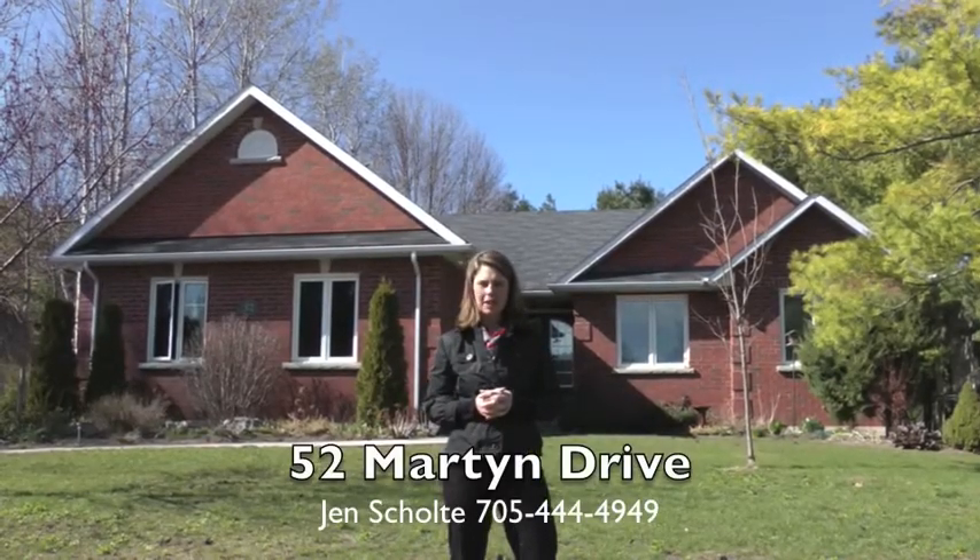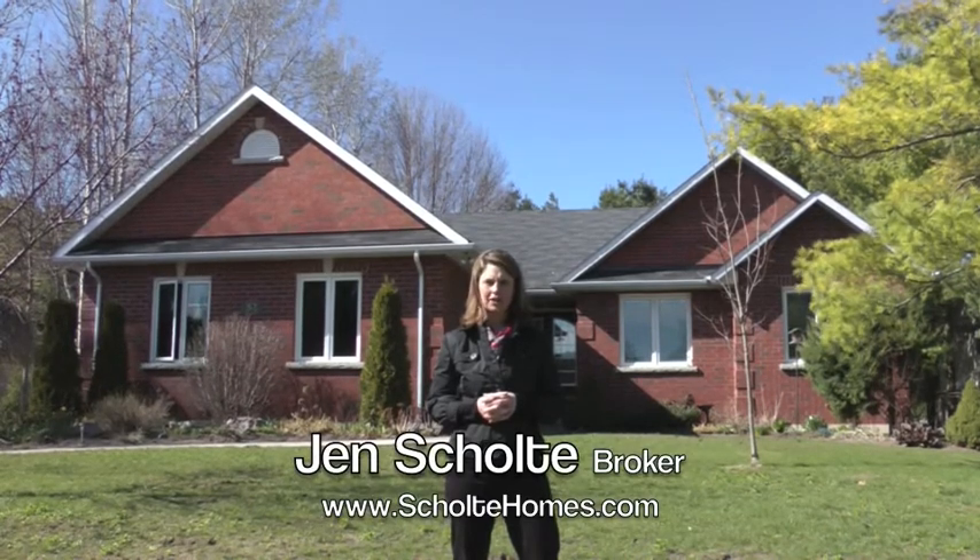Hi, I'm Jen Schulte, Broker with Chestnut Park. I wanted to introduce you to one of our feature properties, 52 Martin Drive.